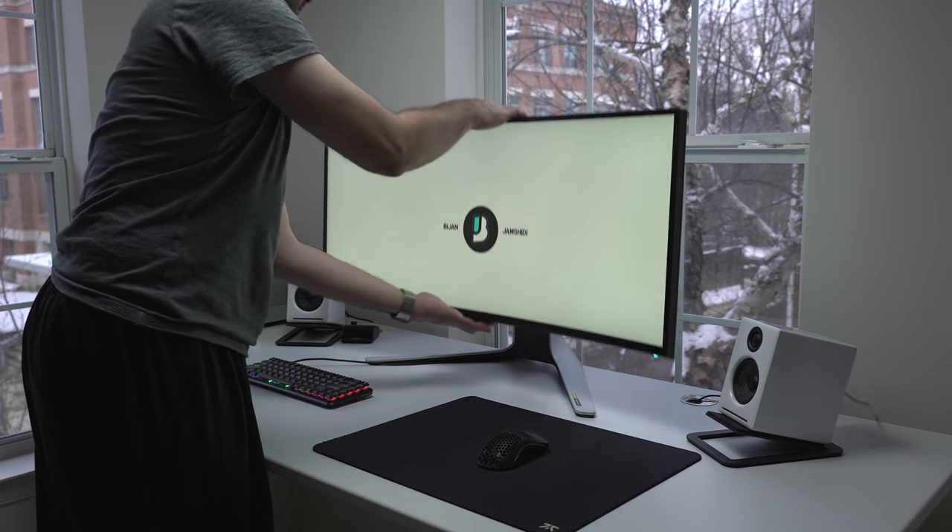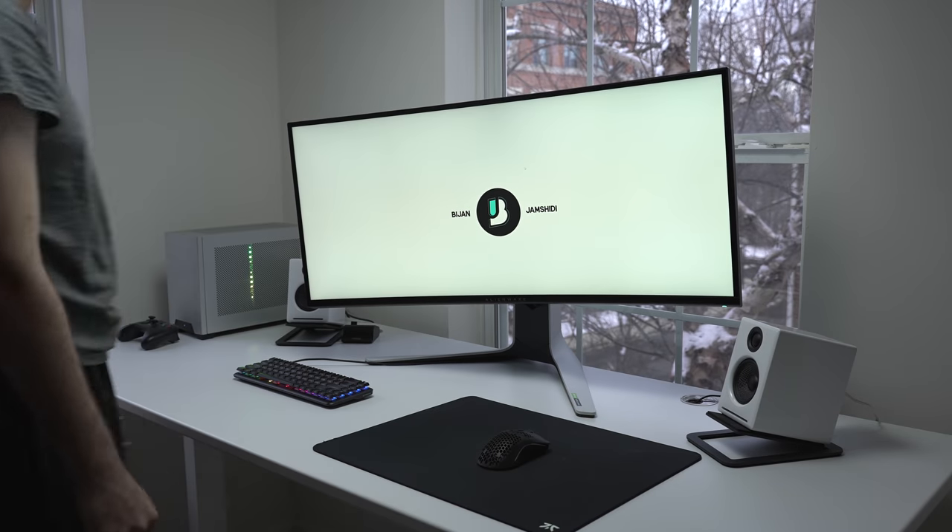It also includes tilt, height, swivel, and a very small amount of pivot. Overall, it looks just like any other recent Alienware — the design is one of the coolest looking ones, at least I think, and it's made of nice quality materials.